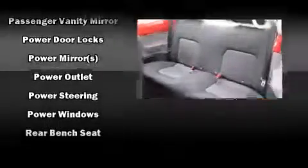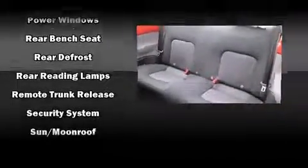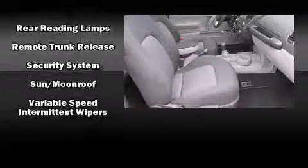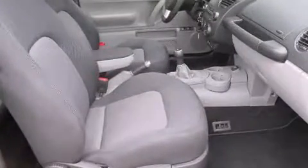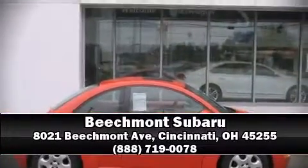Additional safety features include a panic alarm and four-wheel disc brakes with ABS. It also arrives with a Carfax history report indicating just one previous owner. Our knowledgeable sales staff is available to answer any questions that you might have — we are here to help you.